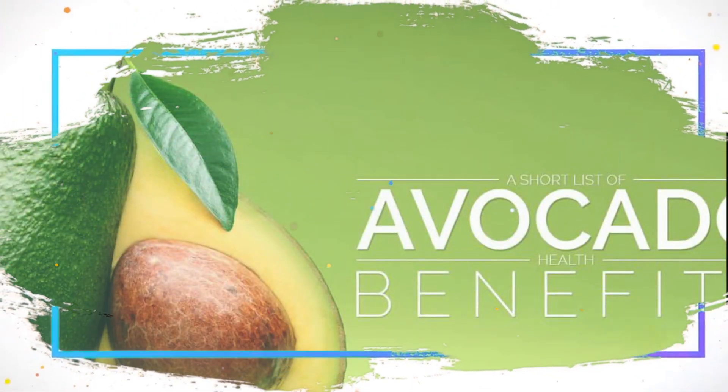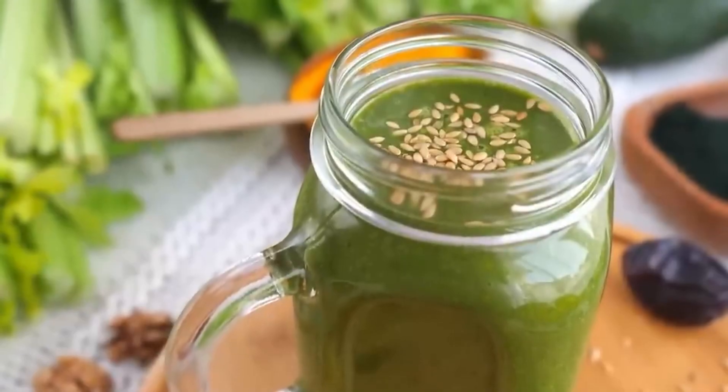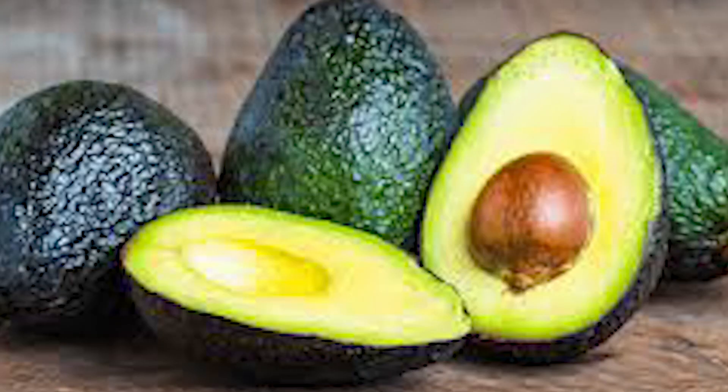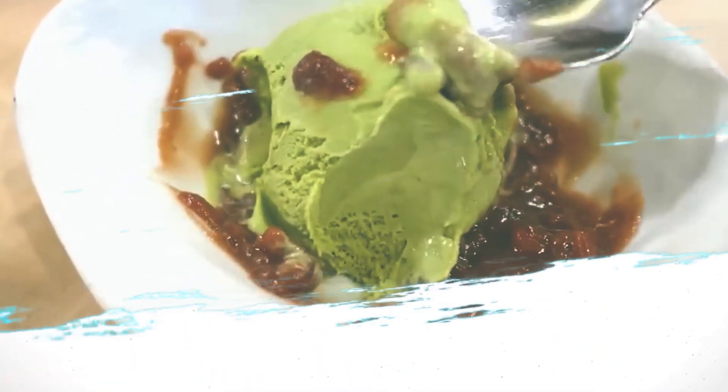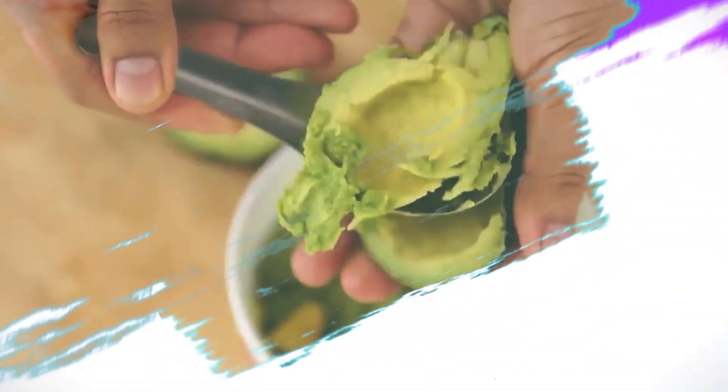6. Avocado. Avocados are rich in healthy monounsaturated fats, which can help reduce inflammation in the body. They are also a good source of potassium, which is important for heart health and can help regulate blood pressure. Avocados are also a good source of vitamin E, which is important for skin health.